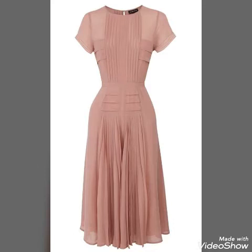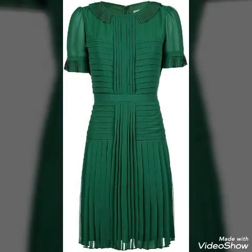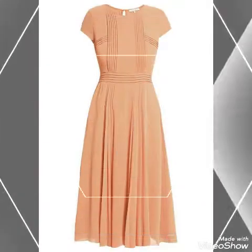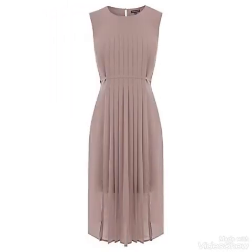Hello my dear viewers, how are you all? Hopefully you all are fine and well. Welcome back to my channel Trendsetters. Once again I have collected for you guys the most amazing and stylish designer collection of scattered dresses and midi dresses.